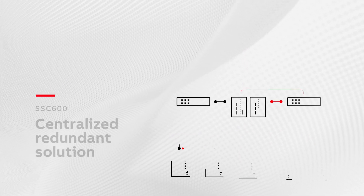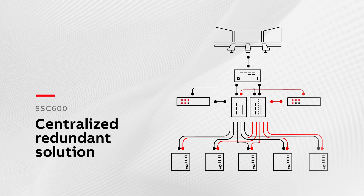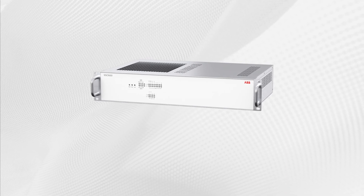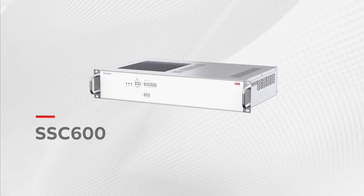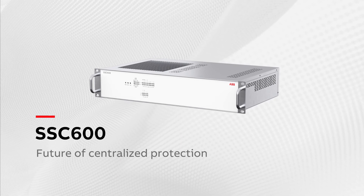For new installations, the SSC600 offers the flexibility to create a unique and powerful protection solution, incorporating the SMU615 merging unit. ABB is taking the concept of centralized protection for distribution substations to the next level. The future of centralized protection is here.